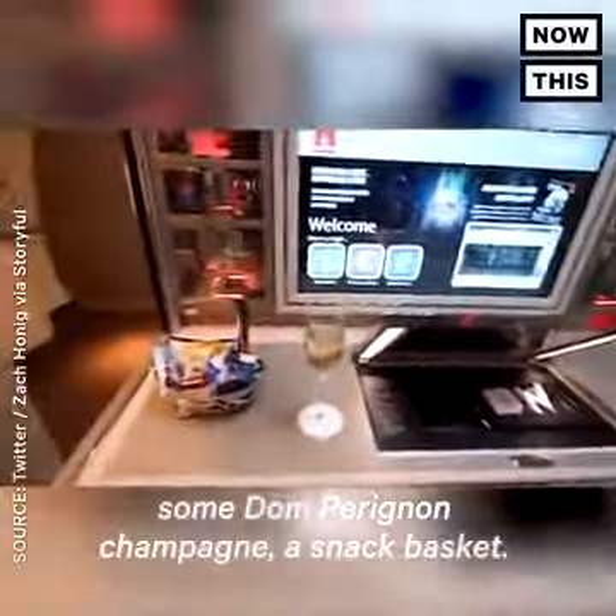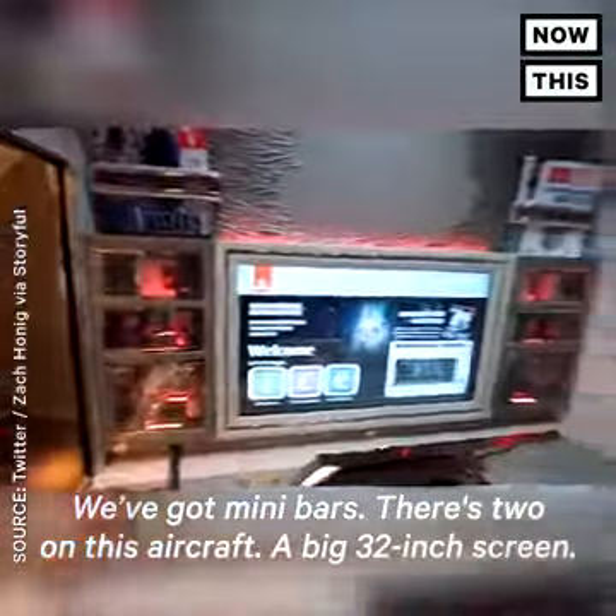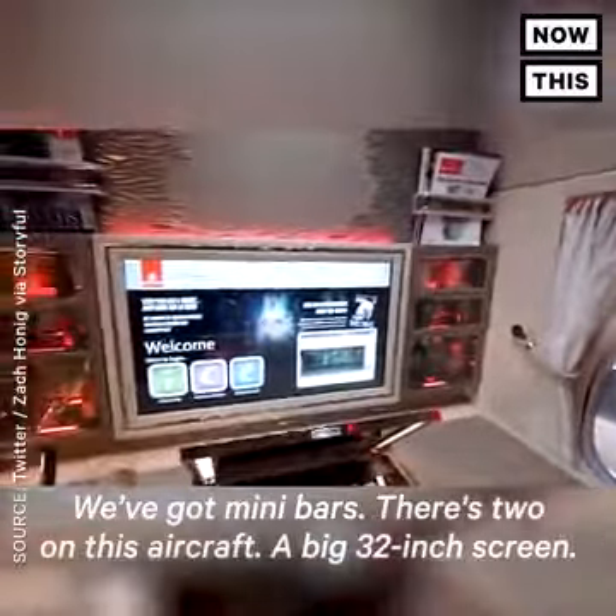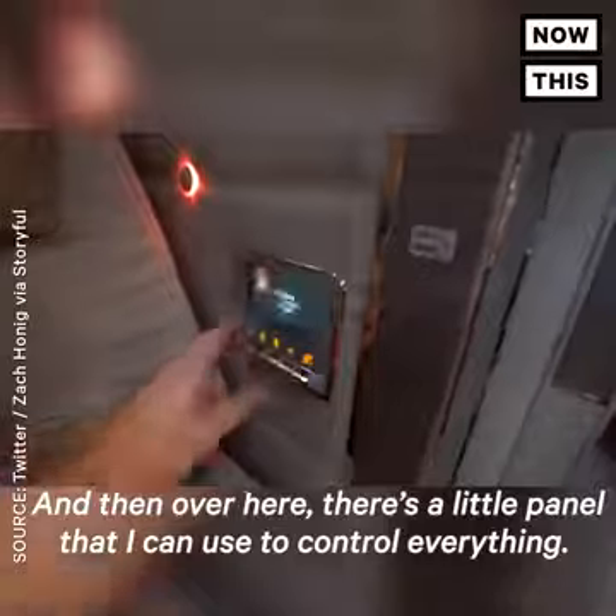There's a mirror, a vanity, some Dom Perignon champagne, a snack basket. I've got minibars — there's two on this aircraft. Big 32-inch screen. And then over here, there's a little panel that I can use to control everything.